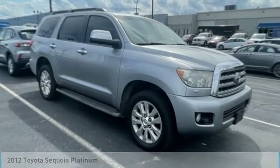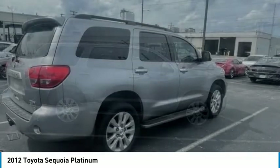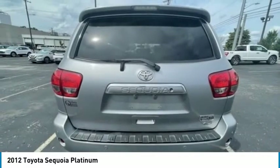Take a ride in a 2012 Sequoia. Sequoia is perfect for any adventure, offering spacious comfort and style for up to eight passengers. With Sequoia, peace of mind comes standard with eight airbags, including an all-row side curtain airbag.